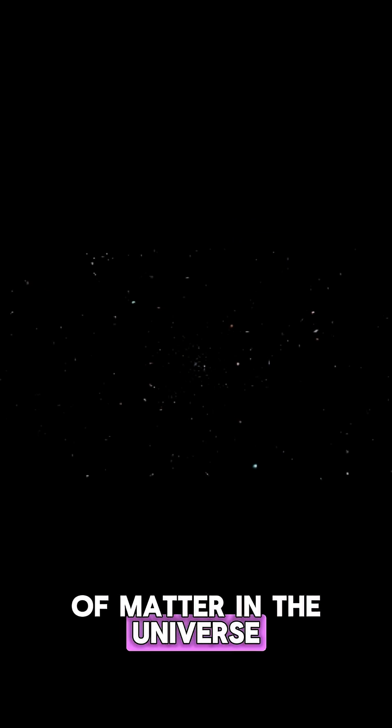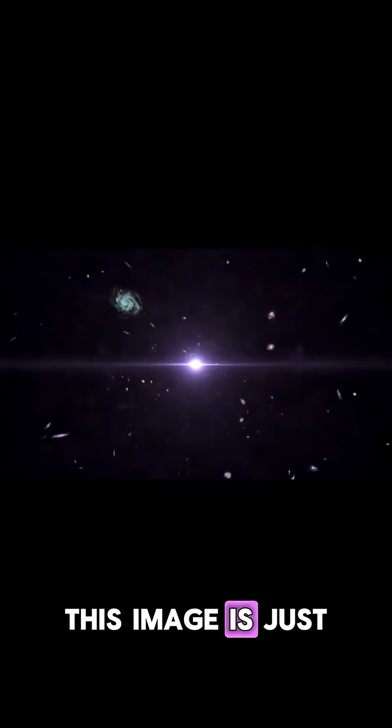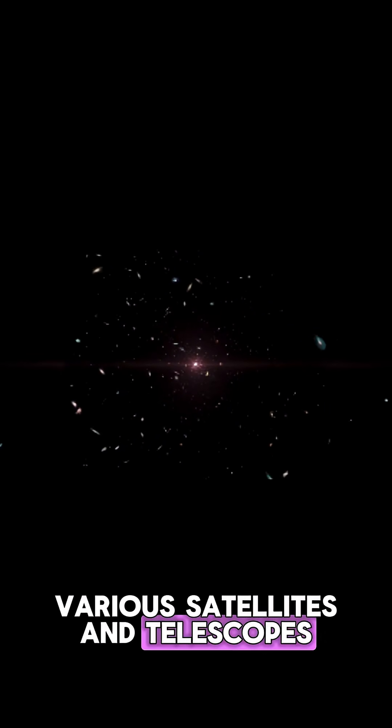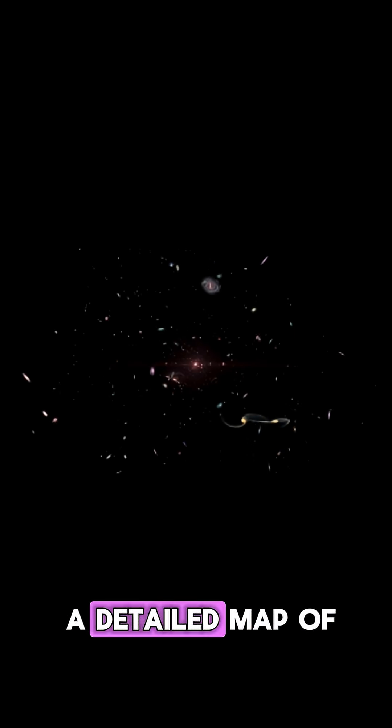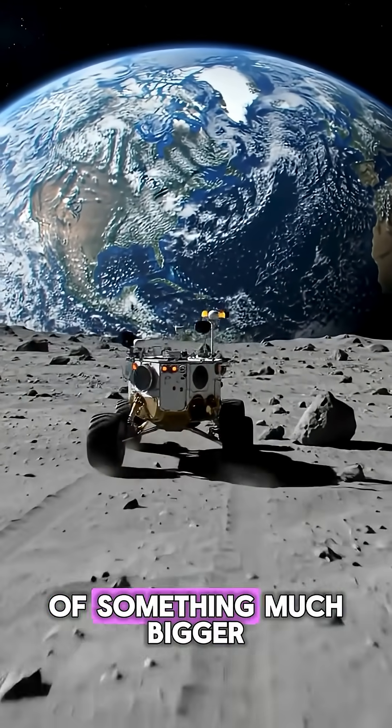For example, we can use it to map the distribution of matter in the universe, or we can use it to study how the universe has evolved over time. This image is just one of many collected by various satellites and telescopes, and together they form a detailed map of our universe — a map that shows us that we are just a small part of something much bigger.